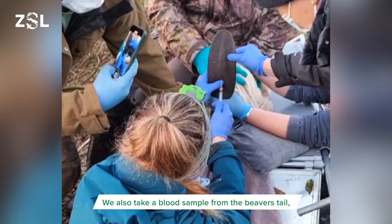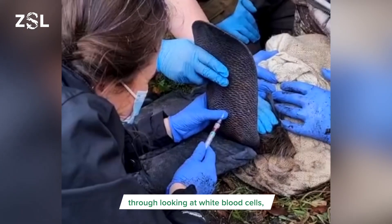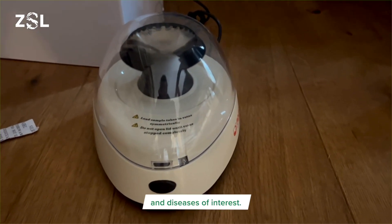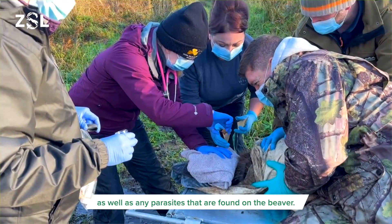We also take a blood sample from the beaver's tail which provides valuable information on the health of the beaver through looking at white blood cells and indicators of organ function. It can also be used to screen for a number of pathogens and diseases of interest. Other samples like fur are also collected as well as any parasites that are found on the beaver.